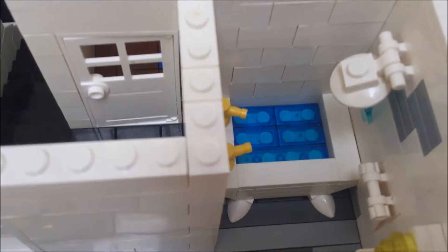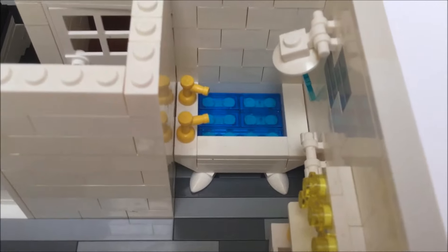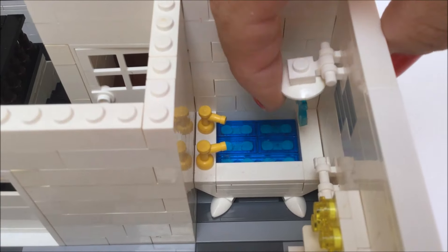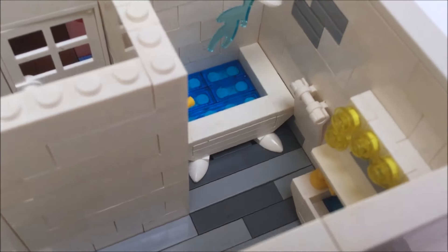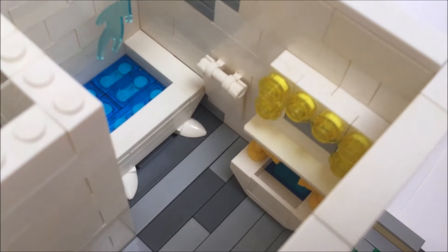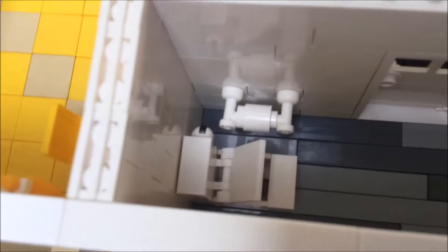Here we have the family bathroom: bath with feet, shower head, towel rail, and sink with one of those fancy light-up mirrors with shelves, and a toilet.